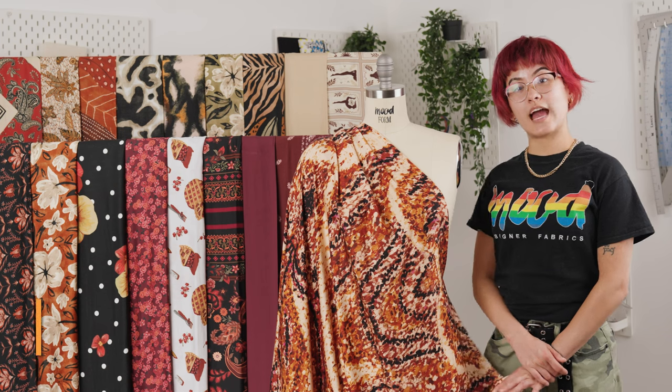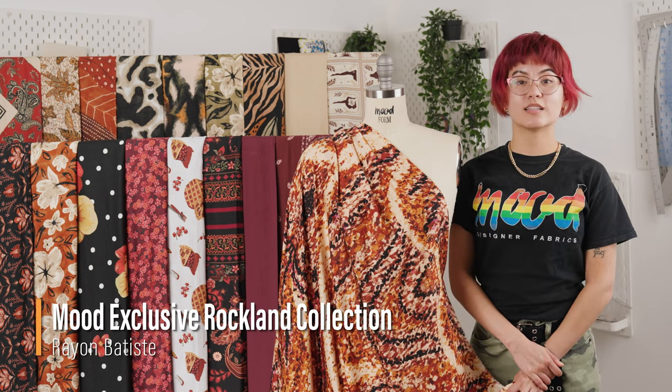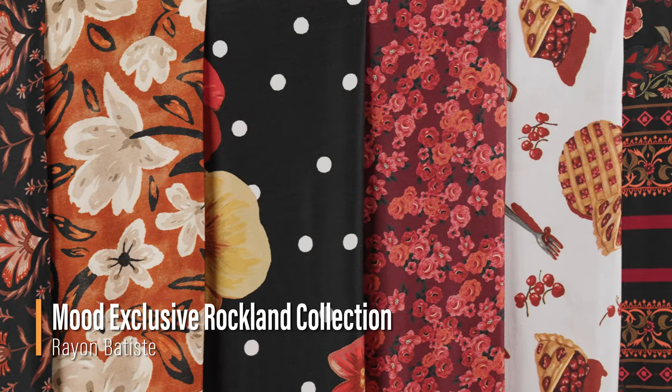Hello everyone, welcome back to moodfabrics.com, introducing our Rocklin collection, specifically our Rayon Batiste.